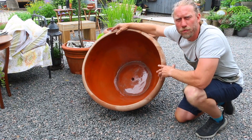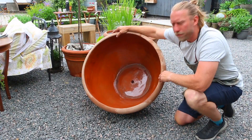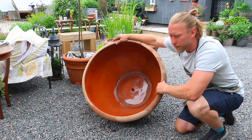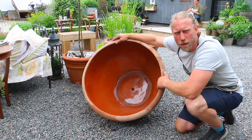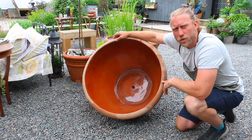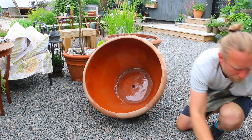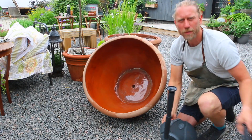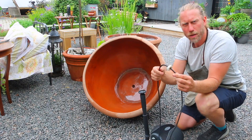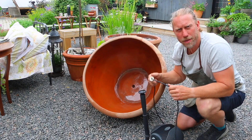Den trekker så mye vann, så hvis du bare fyller den med vann, vil vannet trekke gjennom i løpet av to-tre dager. Så det første vi har gjort for at vannet skal bli i krukka, er at vi har satt den inn med en epoxy-membran, som gjør at den blir helt vanntett. I vannspeilet vårt har vi lyst til å ha litt sildring, så vi har en liten vannpumpe som vi har laget med en liten gummiknott, slik at vi skal tre gjennom hullet her, slik at det blir tett.